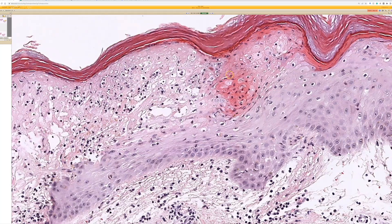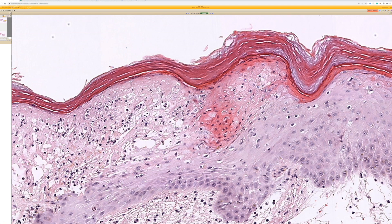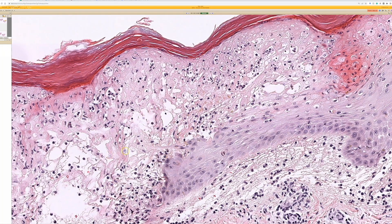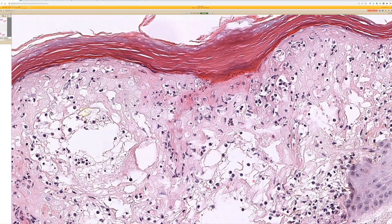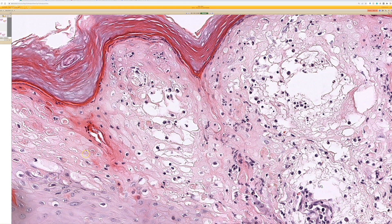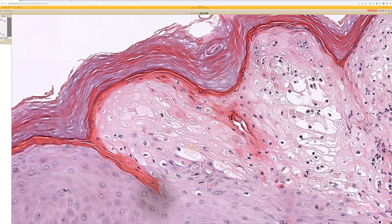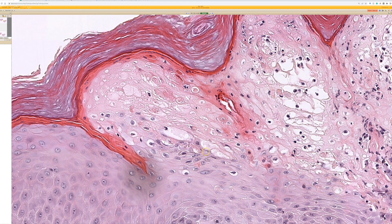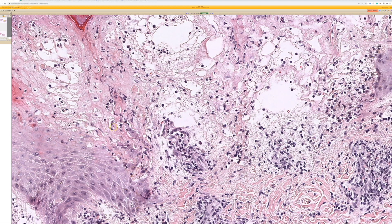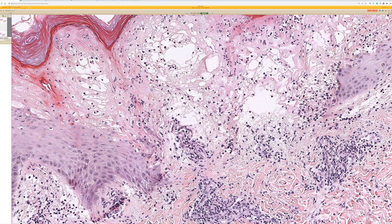Swollen cells, they're very rounded up. This doesn't have quite the right look for the HSV/VZV type cytopathic change. We're getting less of those 4M features and more of just the swollen rounded up degenerative change. So kind of an interesting differential on this one. It could include ORF, but less consistent without that papule change.